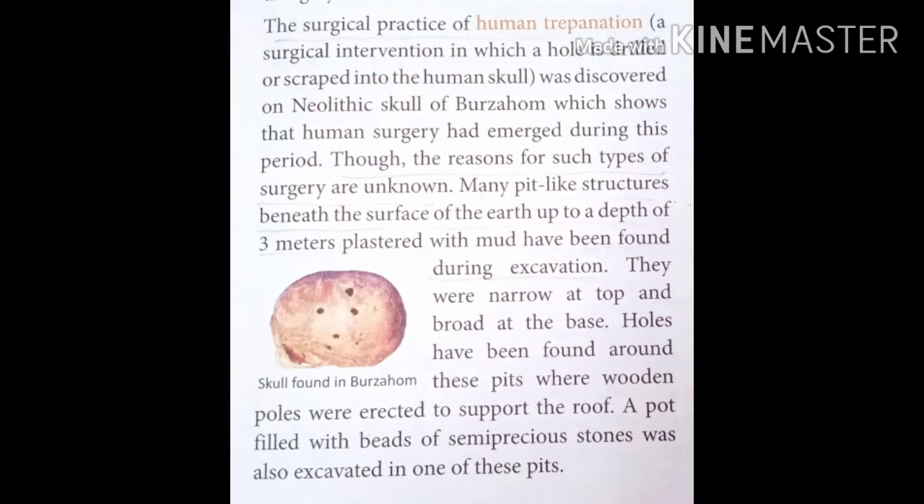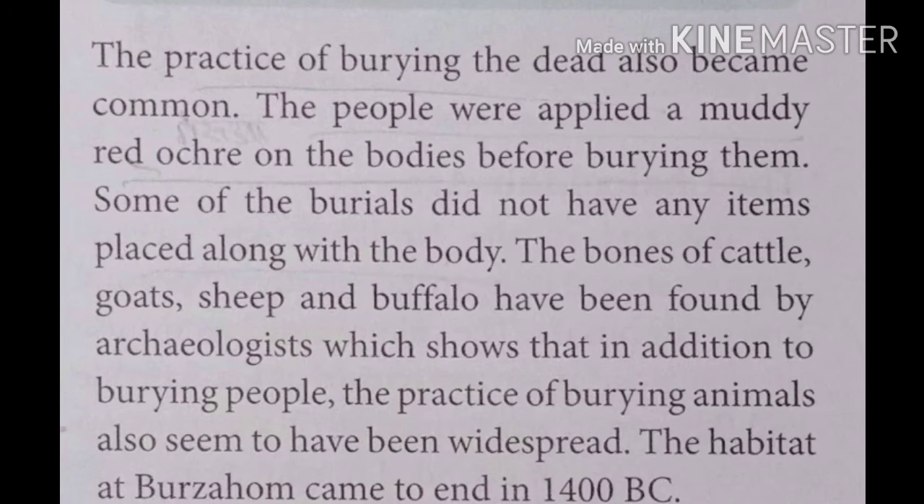The practice of burying the dead also became common at that time. People applied red ochre on the bodies before burying them.